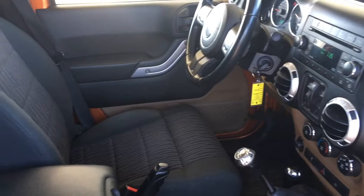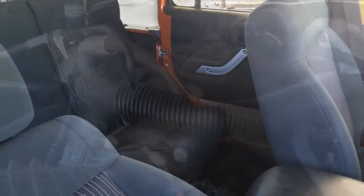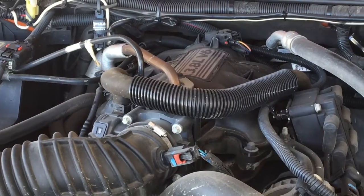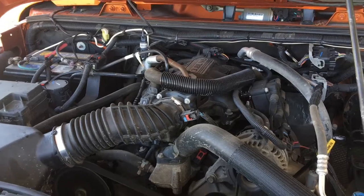In the back, the upholstery is in top condition with seating for three along with full fold-down rear seating. Power comes from a 3.8-liter V6 engine mated to a six-speed manual transmission and four-wheel drive.